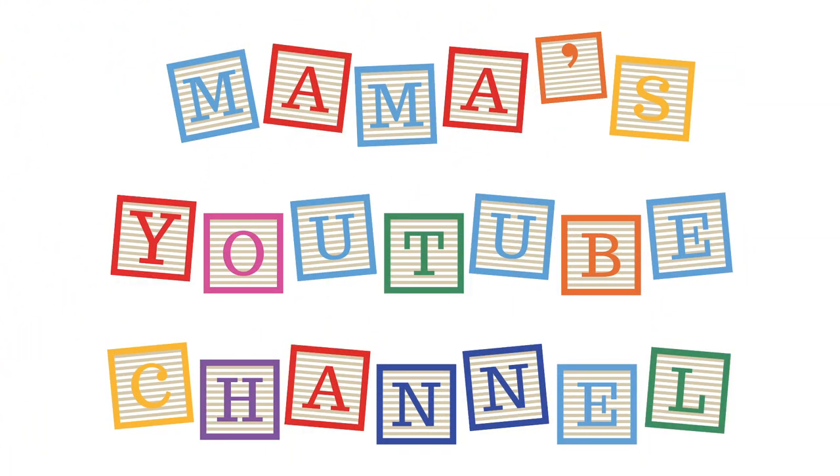Hi friends! Welcome to Mama's YouTube channel. Today's book reading is going to be inside this tent. Why are we inside this tent? It's because it makes it a little bit darker in here and then I can use my flashlight for this book that we're going to be reading.